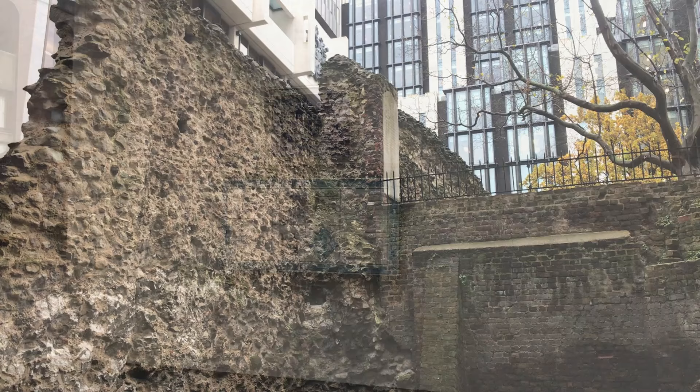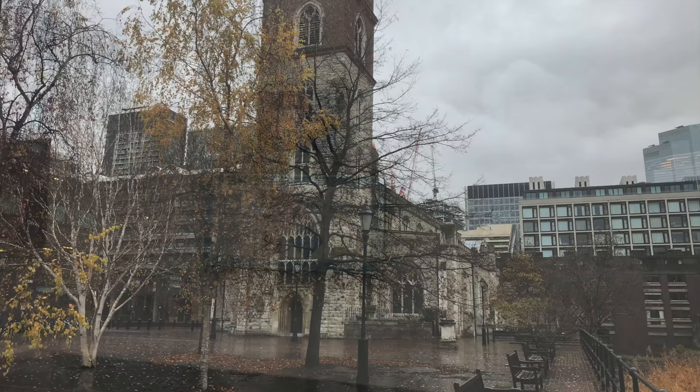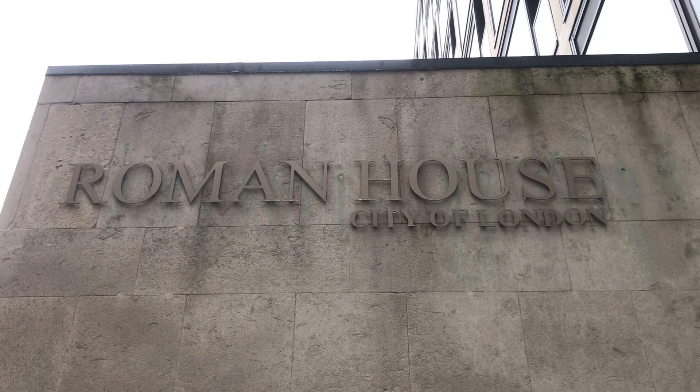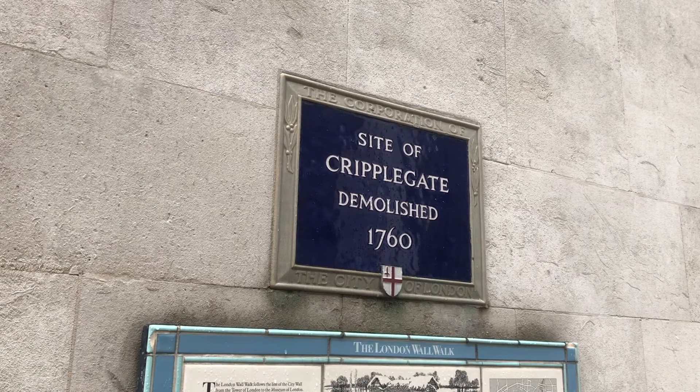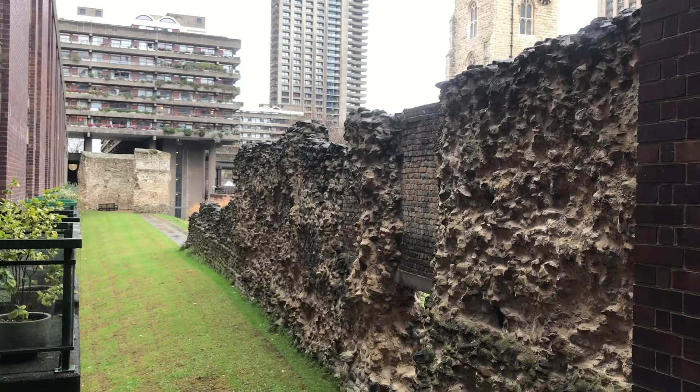And here's our next gate, Cripplegate. There are two theories behind the name. One is that it's fairly literal — the Church of St. Giles is nearby, and Giles was the patron saint of disabled people. The other is that the gate had low headroom and should be Creepgate, a gate you had to creep under. St. Giles' Cripplegate is located in the Barbican Centre, as is this section of wall. This was actually buried until the Second World War, when it was exposed by bombing, and includes a reconstructed section of ditch.